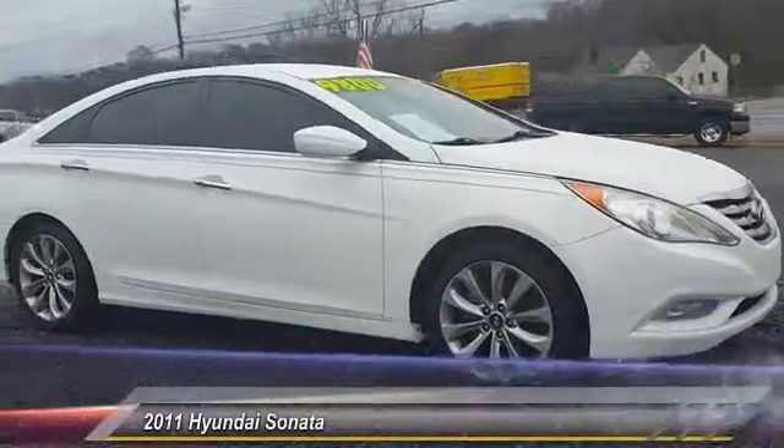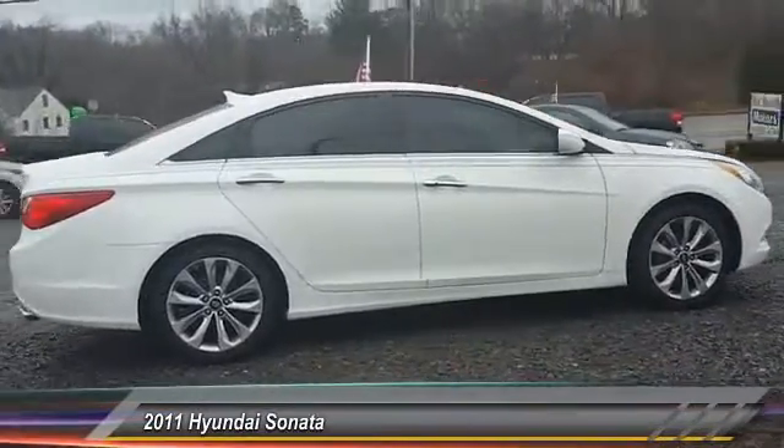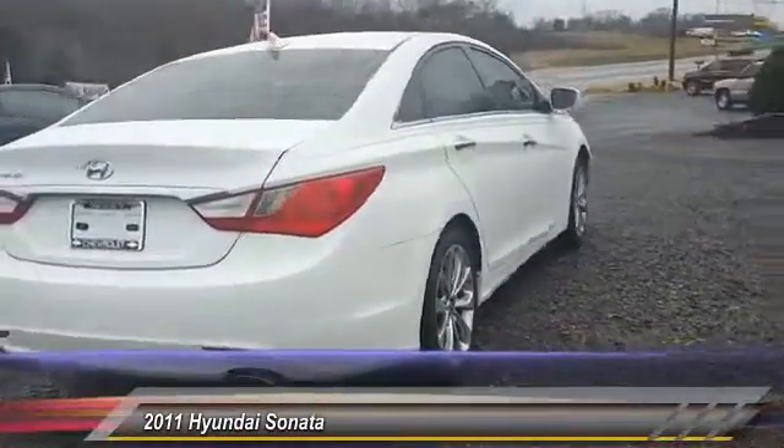2011 Sonata. The Sonata has a long list of technologically advanced interior features and options that make driving safer, more convenient, and much more fun.